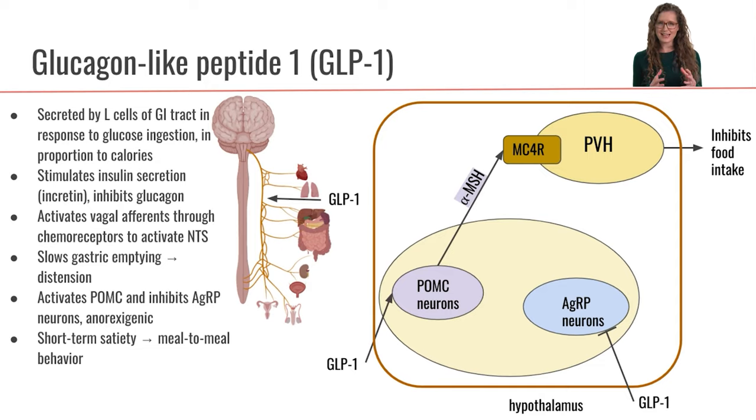Since we're slowing gastric emptying, that means that our GI tract is going to stay stretched and distended for longer. And remember that distension is also going to activate the mechanoreceptors on the vagus nerve. So we're kind of doubly activating the vagus nerve, getting two levels of stimulation of the NTS.